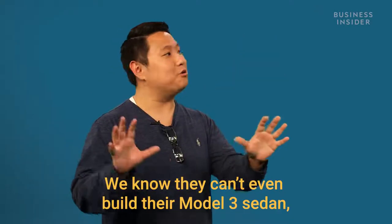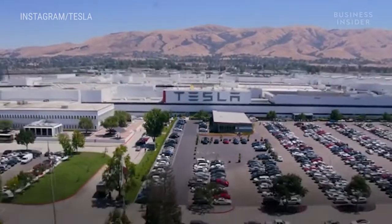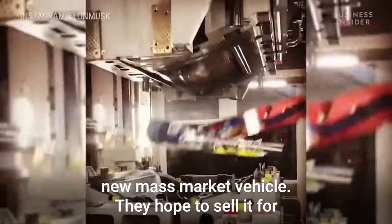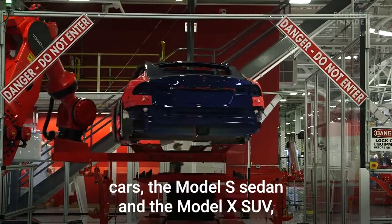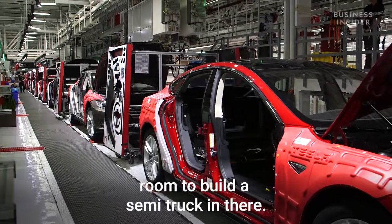We know they can't even build their Model 3 sedan — how are they going to build a truck? That's an excellent question. They have one factory in Fremont, California, which is currently pretty well maxed out trying to build the Model 3, their new mass market vehicle they hope to sell for $35,000. There are also the other two cars — the Model S sedan and the Model X SUV — so I don't think they really have room to build a semi truck in there.